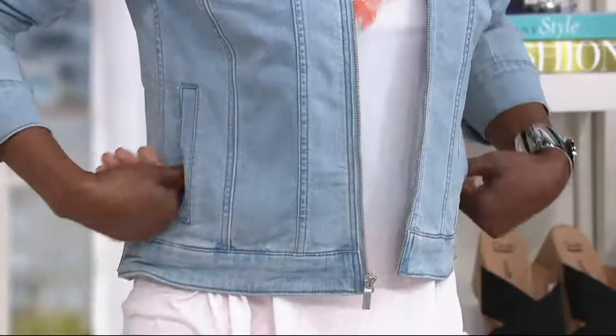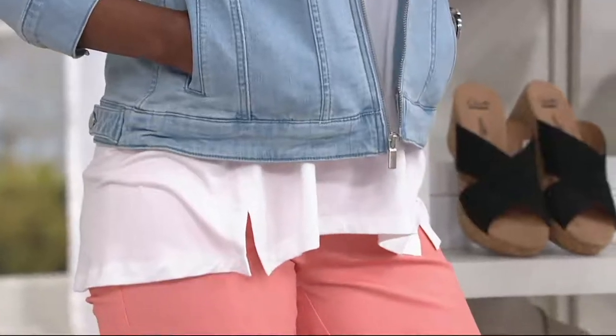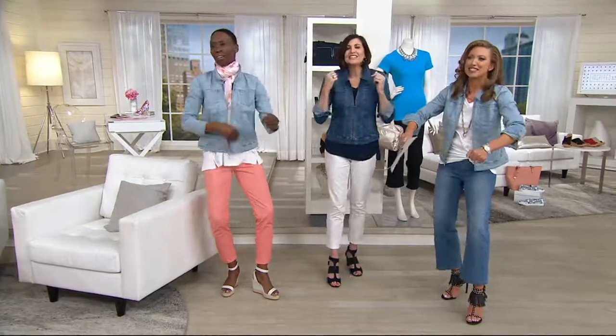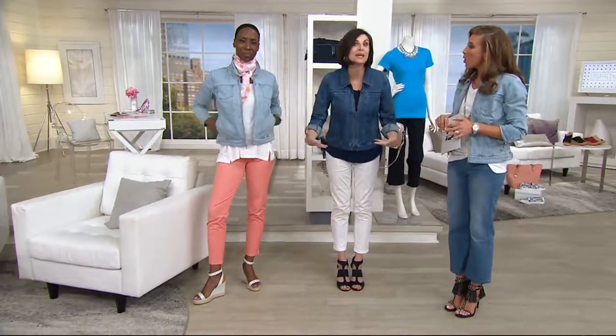Oh my gosh, that is such a good point. Don't you hate that when you have to lock the shirt underneath in the palm of your hand? That's not going to be an issue. You know what? I do that to my poor Simon — hold the sleeve. This is so comfortable and so stretchy. And you can't say that about all denim jackets, not to mention the zipper — the complete update of the denim jacket.